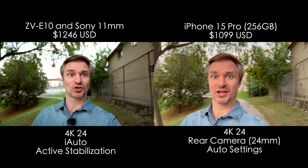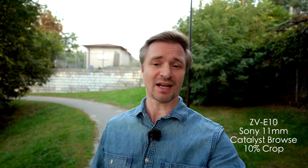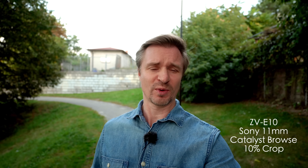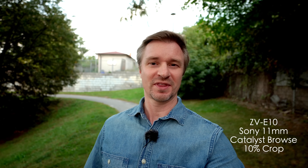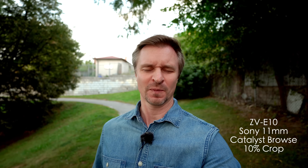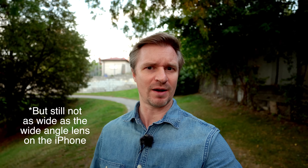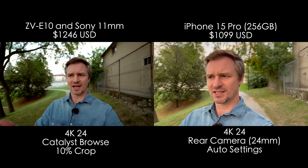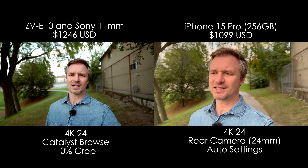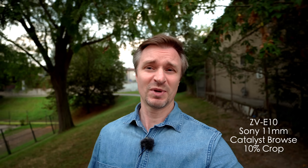The ZV-E10 does have one extra trick though. It records gyroscopic data, so I can run that data through the free program Catalyst Browse and then get gimbal-like footage without a gimbal. As you can see, the field of view is much wider because I am only using about a 10% crop. To be fair, this takes a lot longer — it's another step that you have to do, and often that step can take a very long time to stabilize in post. Bit of a pain, but the results speak for themselves.